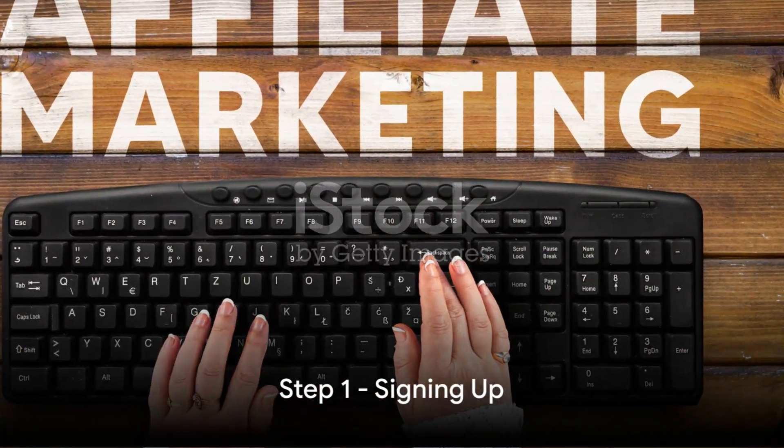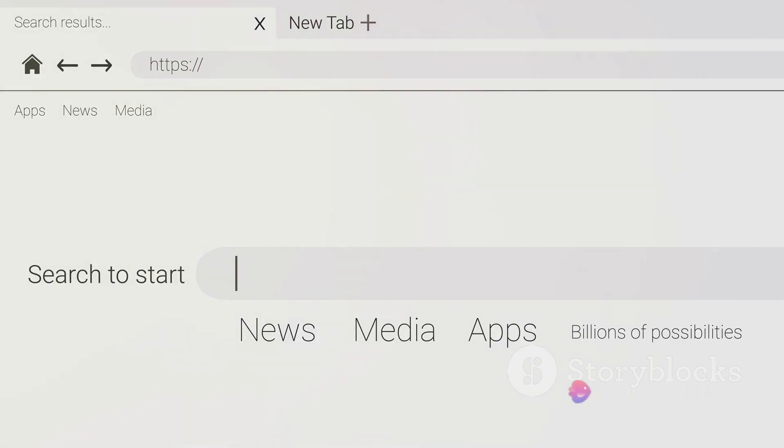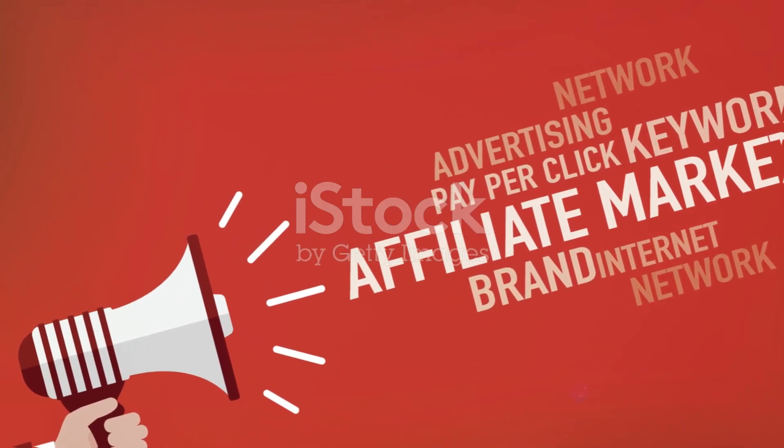Step 1 involves signing up. Head over to the Amazon Associates website and register for the program. It's a straightforward process where you'll need to provide your account information, the website address, and a brief explanation of how you drive traffic to your site. The key here is to be clear and concise about your traffic driving strategies.